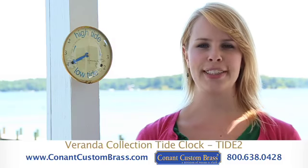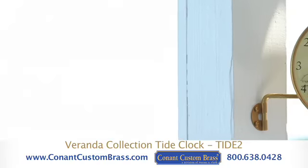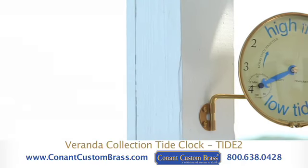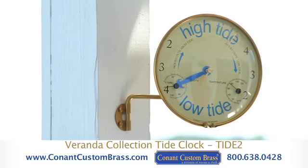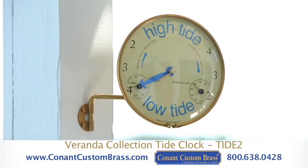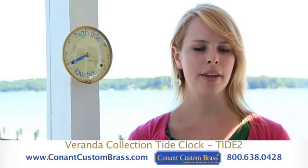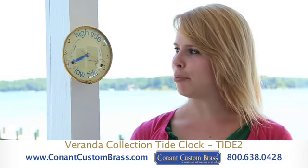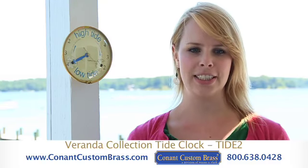Hi, I'm Chelsea Mahoney with Koenig Custom Brass, and I'm here to talk to you today about the Tide Clock, a part of our new Veranda Collection. The dial of this handsome instrument is divided into two six-hour-long tidal periods, six hours being the average length of time between high and low tide in a semi-diurnal tidal region. Featuring a beautiful combination of brass and blue hands, the Tide Clock measures just under six inches in diameter.